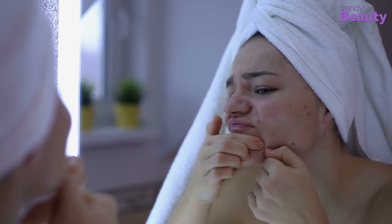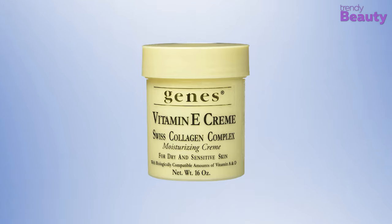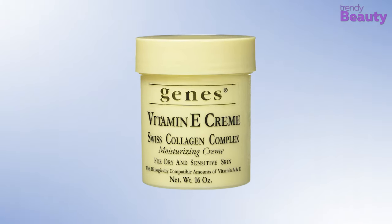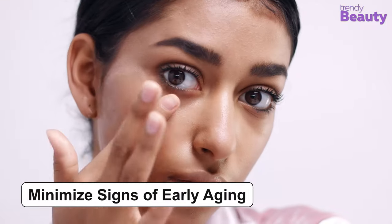Loss of moisture can often lead to the visibility of aging signs, so it's important to ensure that your skin is properly moisturized throughout the day. The Jeans Vitamin E Cream has an exquisite formula which will take care of your dry skin and keep aging signs at bay. The cream comes with Swiss Collagen Complex, a blend of ingredients essential for minimizing signs of early aging. Vitamin E in this cream takes care of dryness and makes skin soft and clear, while vitamins A and D are also included for healthy skin.